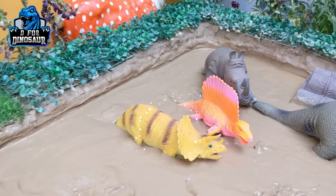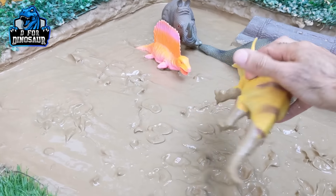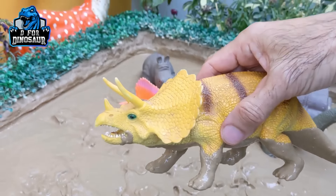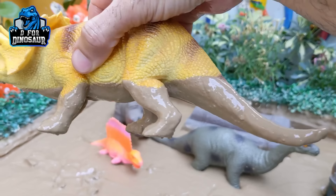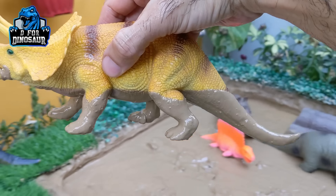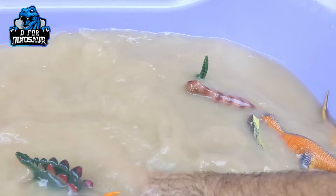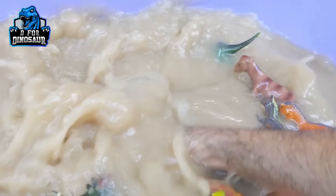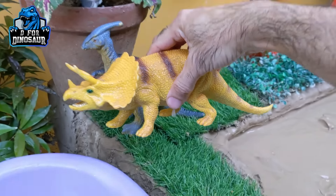Let's see what we have next — wow! We have here a Triceratops, another big herbivore dinosaur. He has a big tail, and this dinosaur has three horns on his face. Let's make him clean. Here we go. Triceratops!